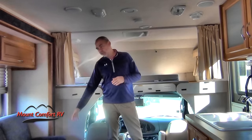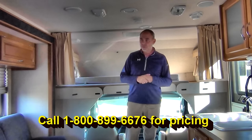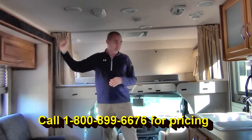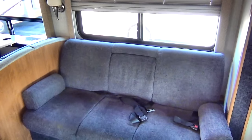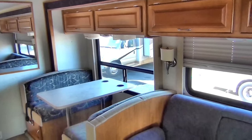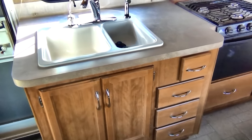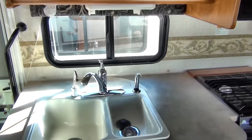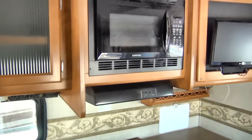We have a jackknife sofa on this side — sleeping for two there. And the dinette also turns into sleeping for two. Up top we have lots of storage — you can see lots of storage when you open the doors up there. Across from the seating area we have the kitchen. Plenty of storage in this motorhome. A double bowl sink, some cabinets up top, also more storage. We have a Samsung microwave and a three burner cooktop with stove. And your television is over here kind of facing the dinette so you can watch while you're eating.